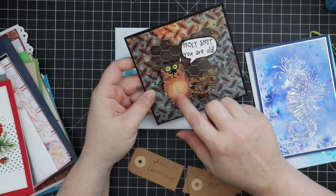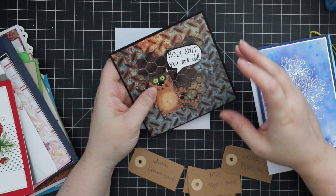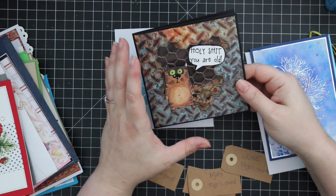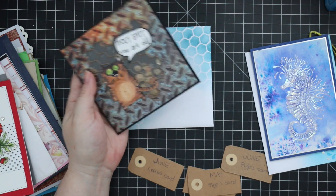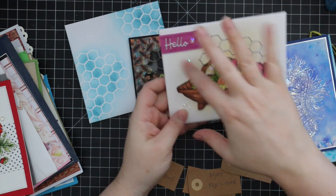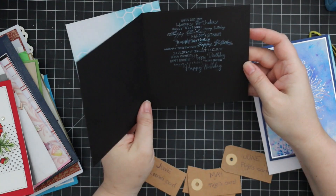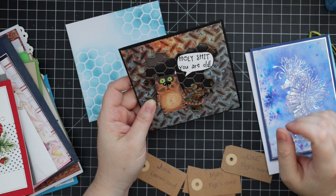I have this Tim Holtz stamp too — those cats. I ordered it but haven't had a chance to use it yet. The sentiment just works perfectly with it, and I love that it's a shaker. What I love about the happy mail haul is seeing people's interpretations — like using the same chicken wire background stamp on one card creates a pretty floral look, and then on this ridiculous cat card it's a completely different look. There are little glossy accents on his nose and green eyes that just make it pop.